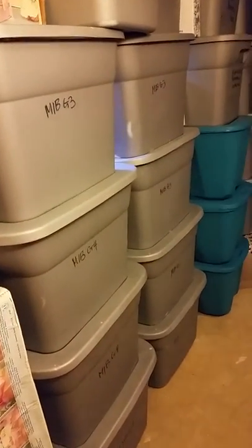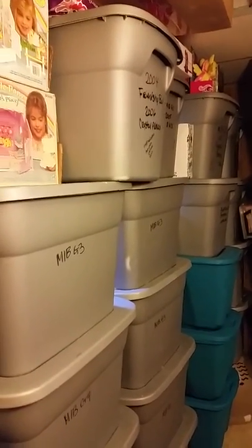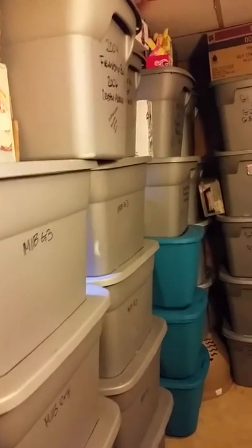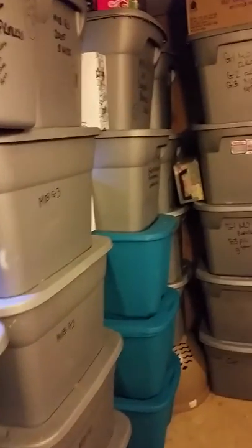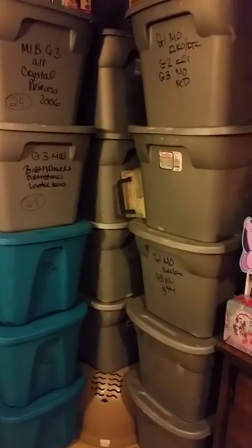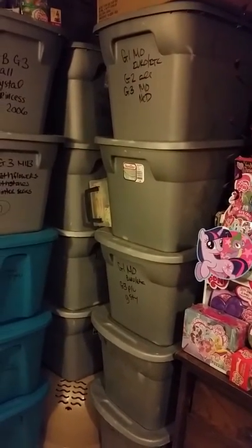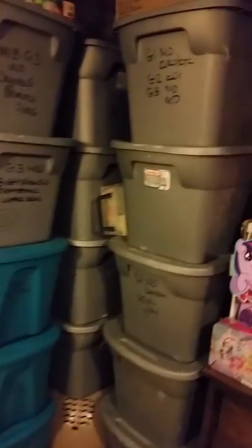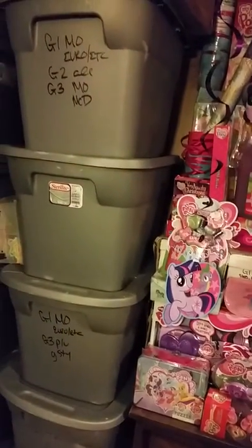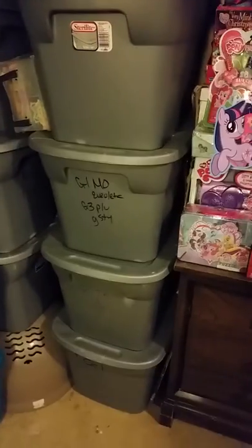There's mitten box G3, mitten box G4. I've already counted but wrote it down somewhere. There's something like 650 unopened G3, a couple hundred unopened G4, 600-something loose G3, 100 or so loose G4, I don't even know how many G1 - I didn't count those yet - and 318 McDonald's ponies. It's crazy.